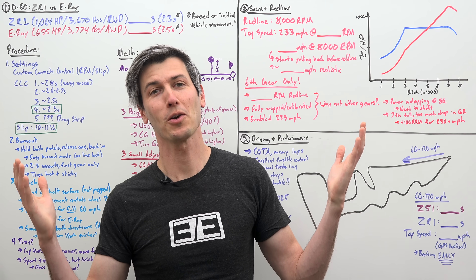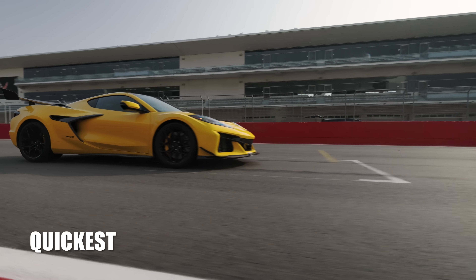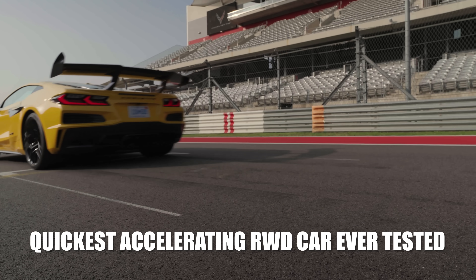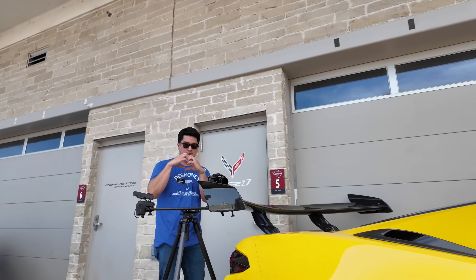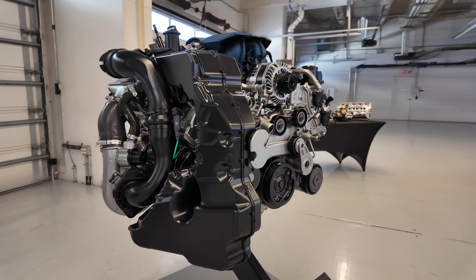I was wrong about the Corvette ZR1. It is even quicker than I thought. In fact, it is the quickest accelerating rear-wheel drive car ever tested by Car and Driver to 60 miles per hour. And in this video, after lengthy discussions with many of the engineers involved, we're going to be diving into three fascinating details.